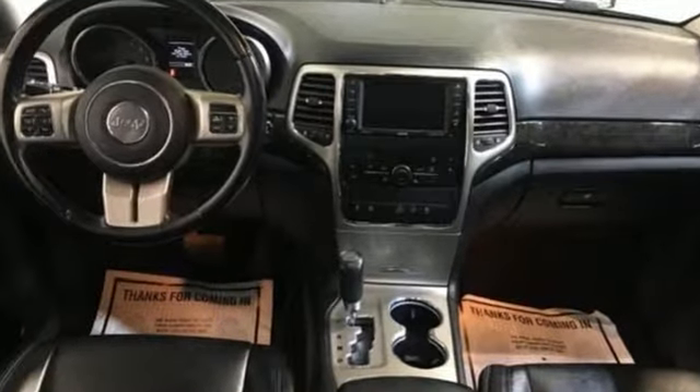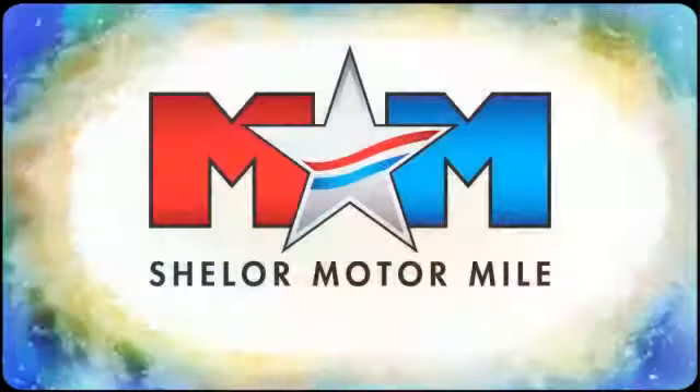Experience the Jeep life. Take it for a test drive today. Come visit us on the Motor Mile where you're always a name and never a number.